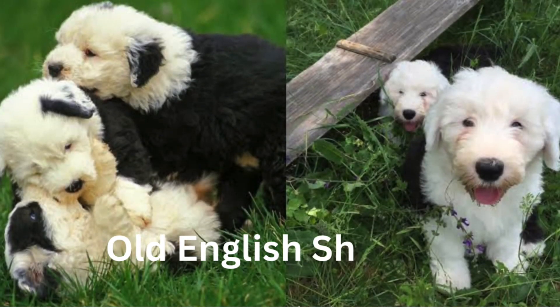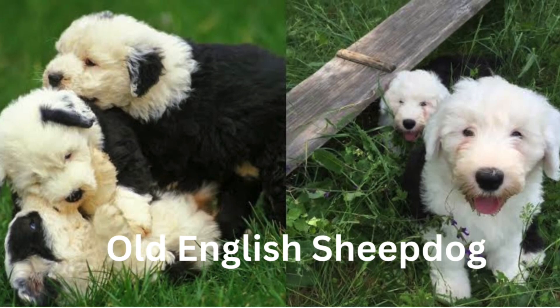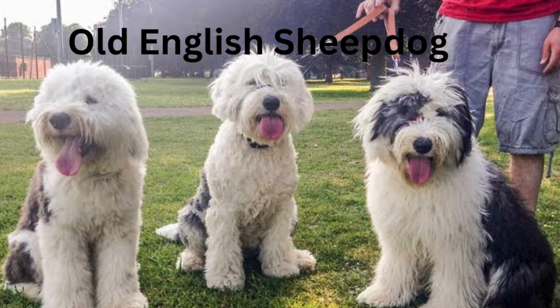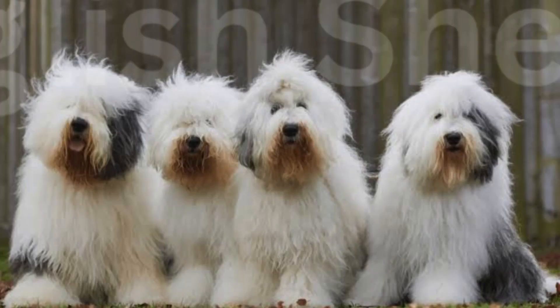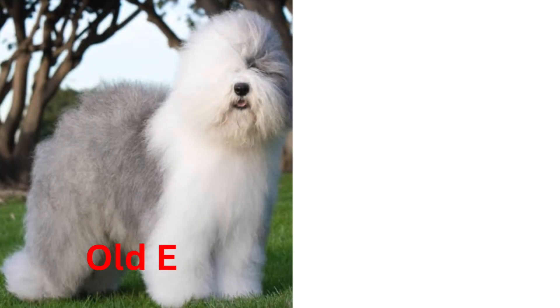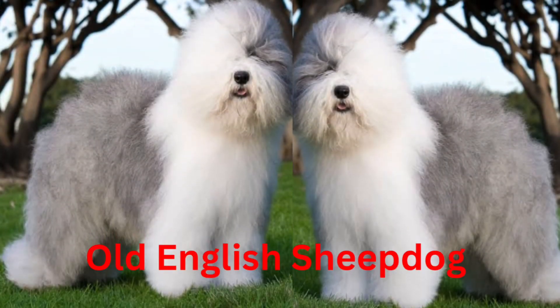Old English Sheepdogs are cheerful extroverts and are popular family companions. They are known for being intelligent, loving, watchful, faithful, and protective. They are fearless and make excellent watchdogs, especially with their resonant bark. They can be overly boisterous, however, and need plenty of exercise, training, and grooming.